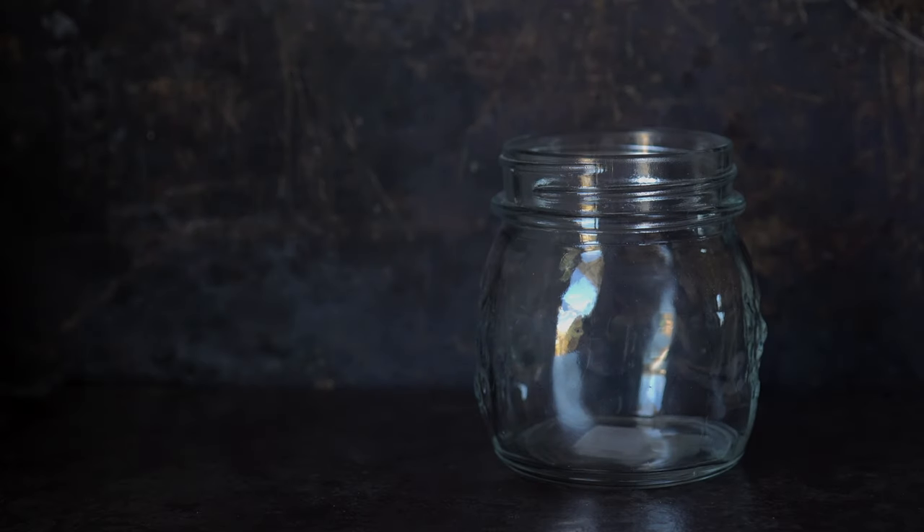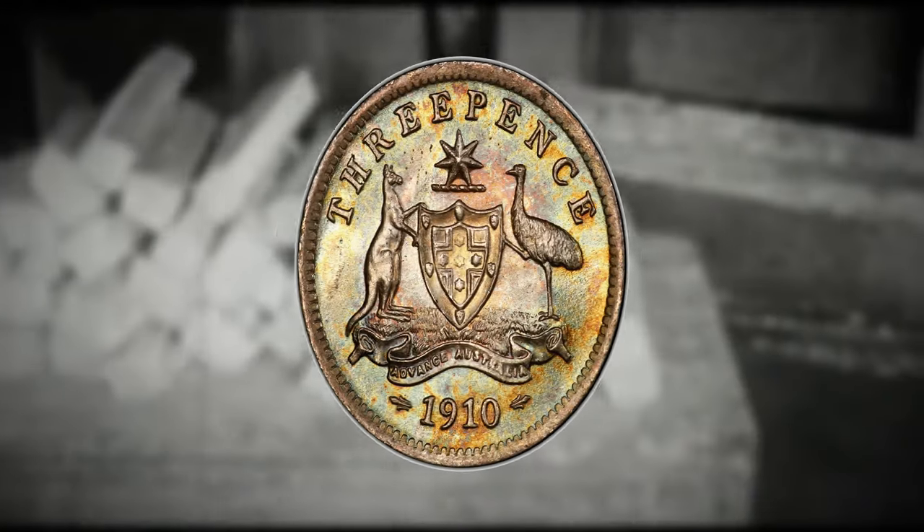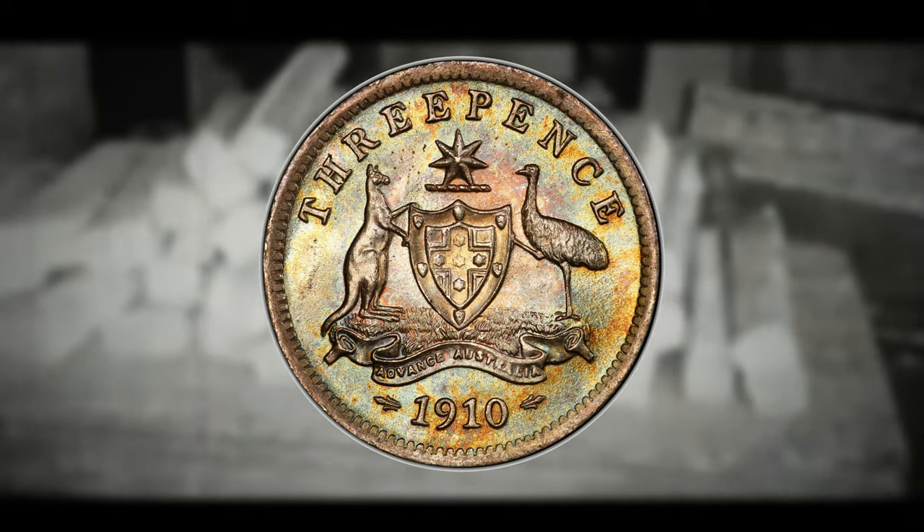Once approved, the coins are packaged and prepared for distribution to banks, businesses, the public, and collectors. Now, what role does the 3 pence coin play in Australia?